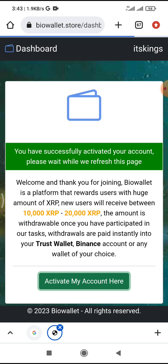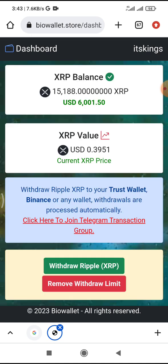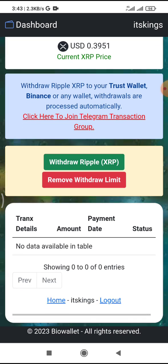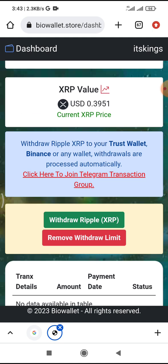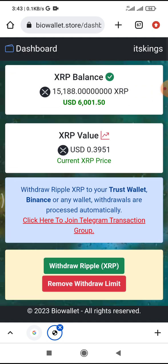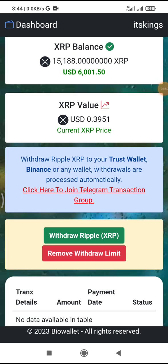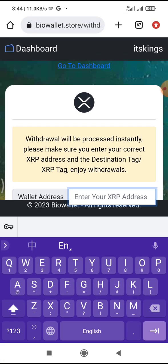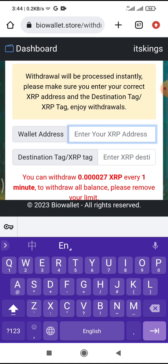You can see my XRP balance on the store. Now, what you do here is click on Withdraw. When you click on Withdraw, you paste your wallet address there, and if there's any other tag, you put it in the field provided.